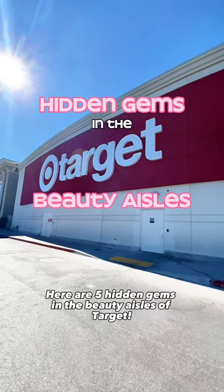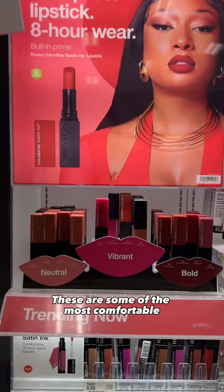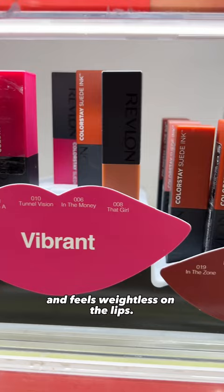Here are five hidden gems in the beauty aisles of Target, starting with the Revlon Suede Ink Lipsticks. These are some of the most comfortable matte lipsticks I've worn. The color is super vibrant and long-lasting and feels weightless on the lips. My favorite shades are Breadwinner, which is a blue-based red, and Gut Instinct, a warm nude.